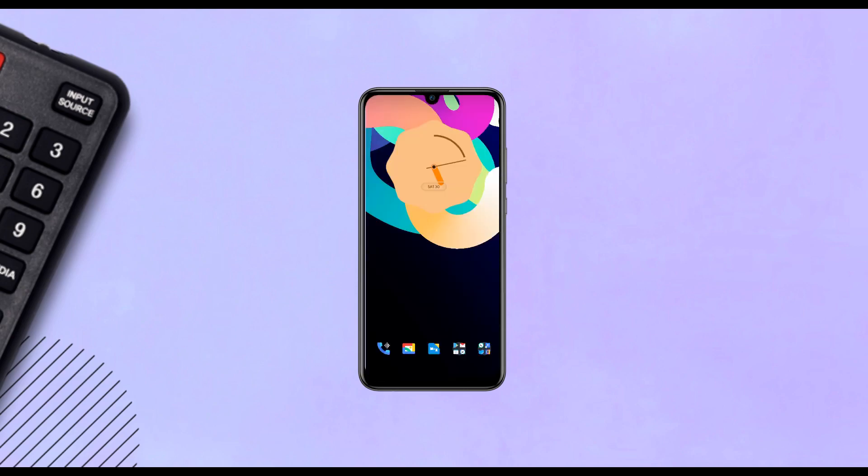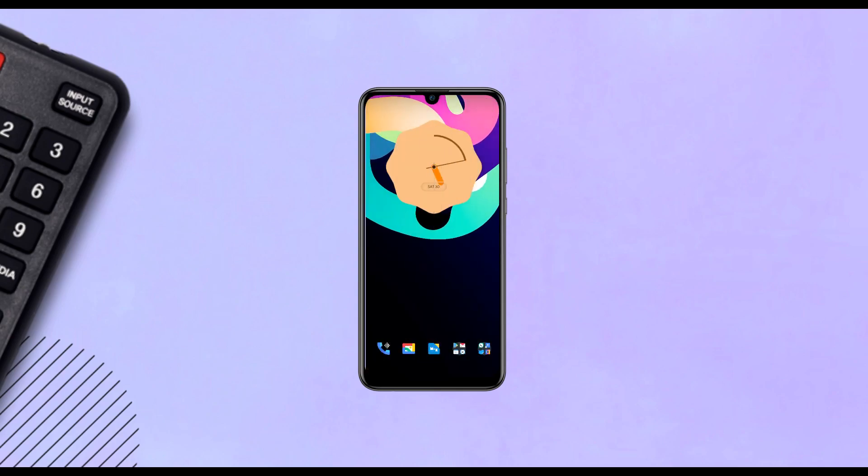It comes with its own wide variety of backgrounds. I can also change the unlock sound and animation. I really love this lock screen app.